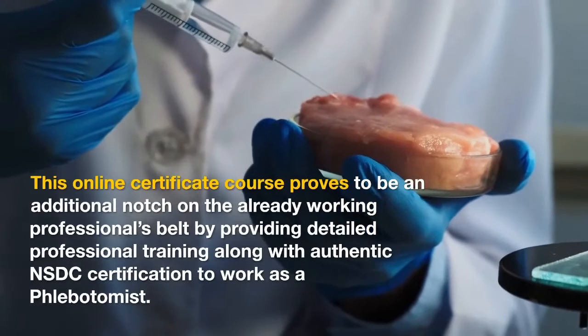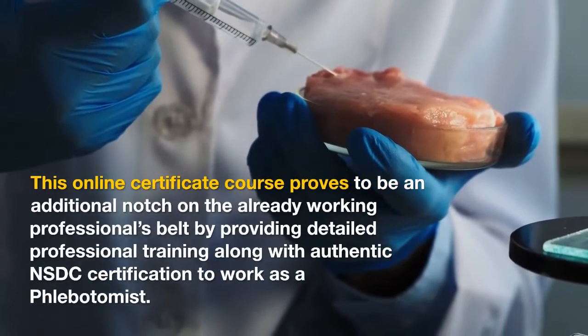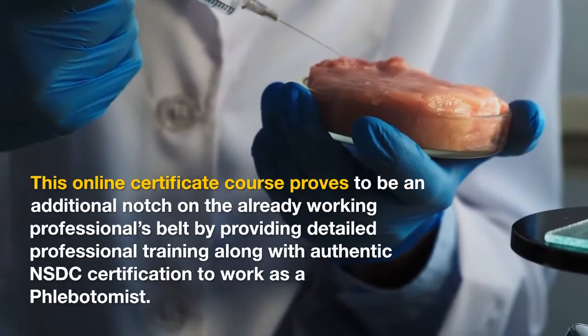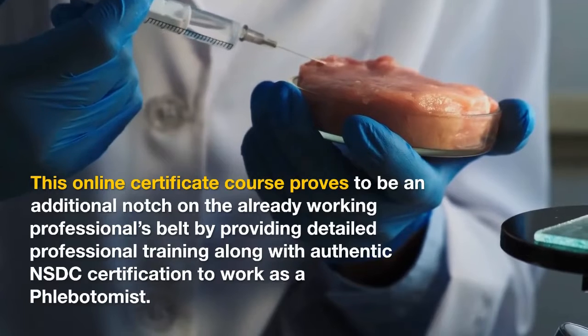This online certificate course proves to be an additional notch on the already working professional's belt by providing detailed professional training along with authentic NSDC certification to work as a phlebotomist.